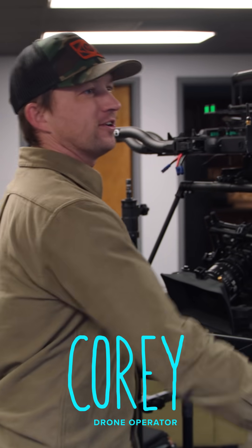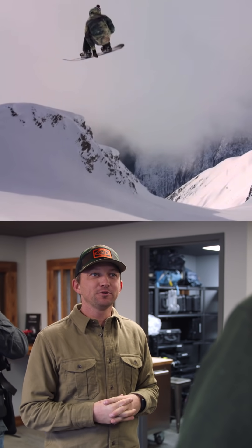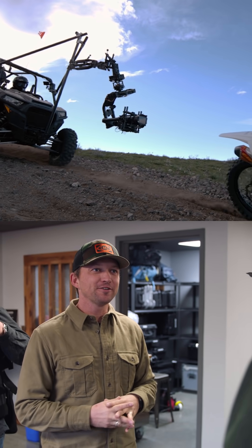Yo, how's it going? Going pretty good. Corey. Jeremiah. Nice to meet you, dude. Welcome to Motion State. We specialize in all things gimbal and cinematography from the air, the ground, the sea.